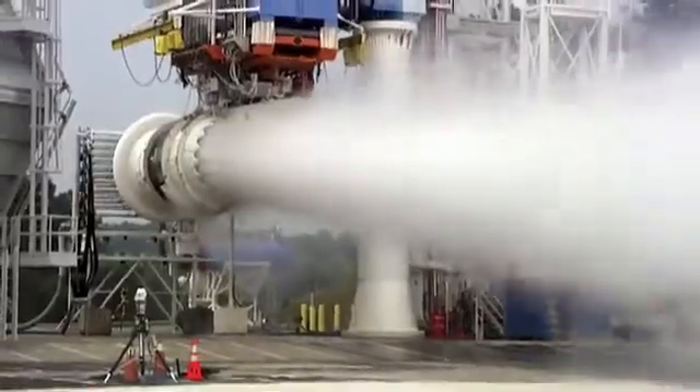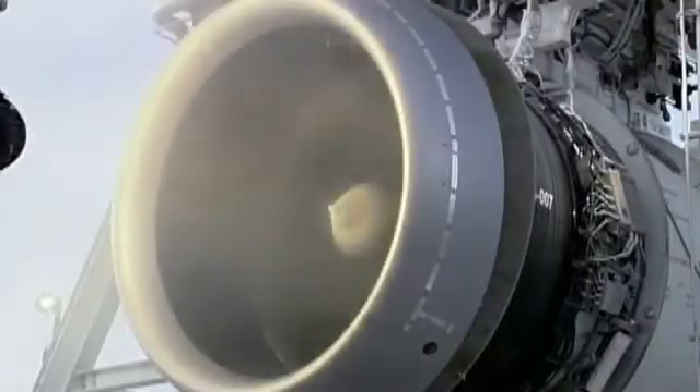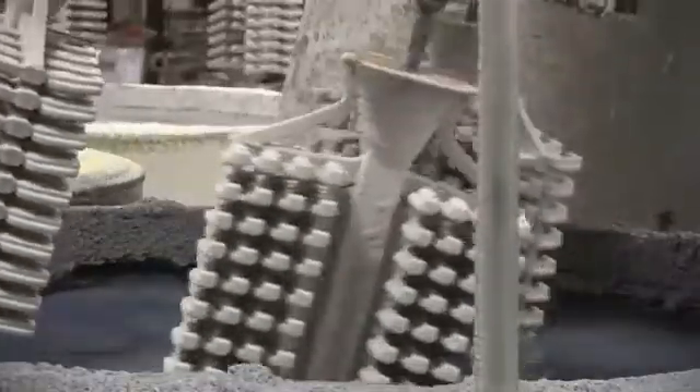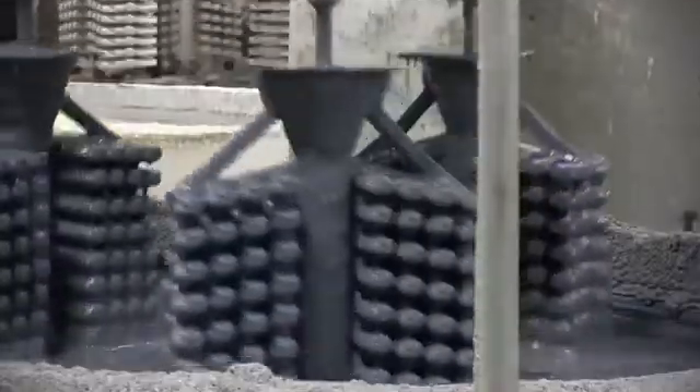We're talking about multiple components, multiple different alloys, and many product enhancements that we believe in the next 10 to 20 years will quite honestly revolutionize the way many parts are produced for components going on to gas turbine engines.